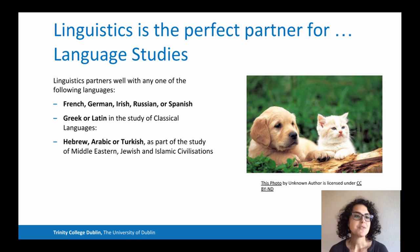Linguistics pairs well with any one of the following languages: French, German, Irish, Russian or Spanish; Greek or Latin in the study of classical languages; or Hebrew, Arabic and Turkish as part of the study of Middle Eastern, Jewish and Islamic civilization.